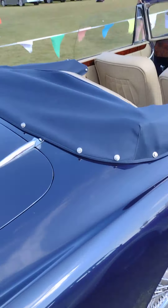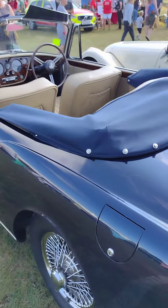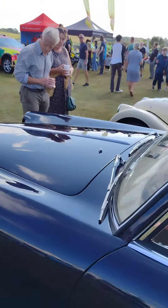Beautiful paintwork, beautiful everything. But if you want to read about them, you'll see that, as I say, I can't speak highly enough of them. Swiss design, the bodywork.